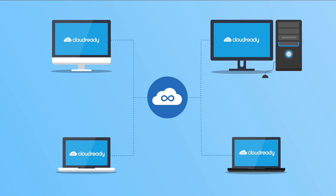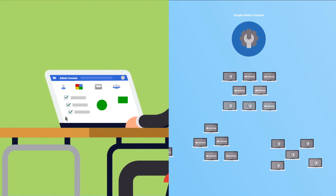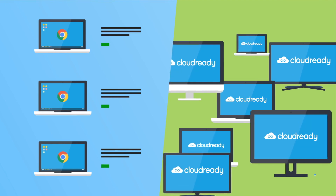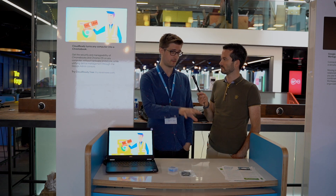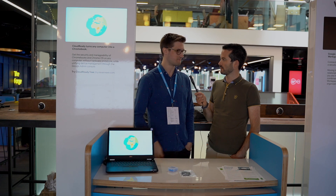Tell us a little bit about the history and the company, how it got started. The company started in 2011 over in New York — our head office is based out of New York. Then in 2015 we launched CloudReady, and in 2018 we expanded into London to cover the European market as we saw a lot of growth there, and we've kind of been growing ever since.